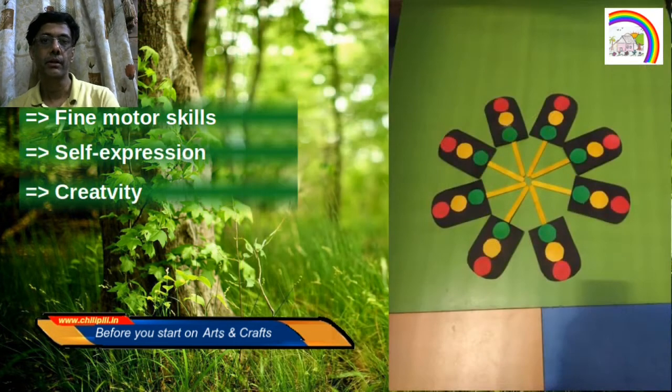In addition to the development of fine motor skills, arts and craft is uniquely positioned to bolster self-expression. It's one of the few areas where a student or a child can express themselves completely.